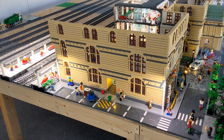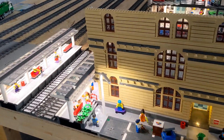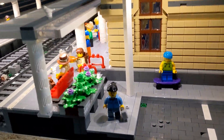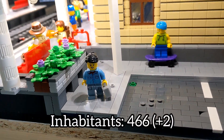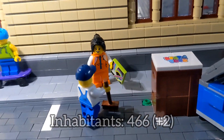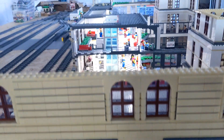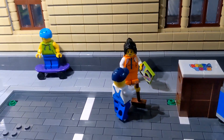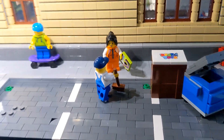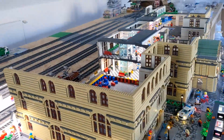I have added two new minifigures near the train station's platform: a woman coming from the platform and another woman holding a vinyl record — maybe she bought it from the music shop on the other side of the train station — and she's speaking to a guy. These are some little stories I try to add almost everywhere in the city.